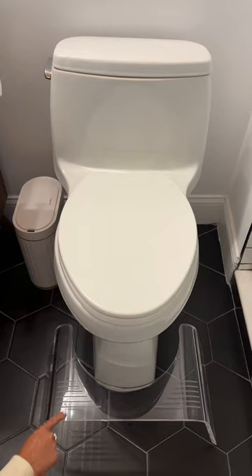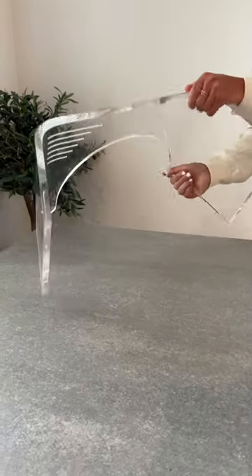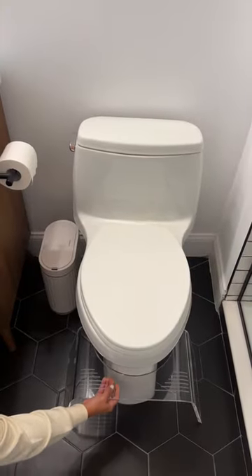2. This acrylic toilet stool. If you know, you know. If not, look up why these are great. But this one is a more aesthetically pleasing version and goes with any bathroom.